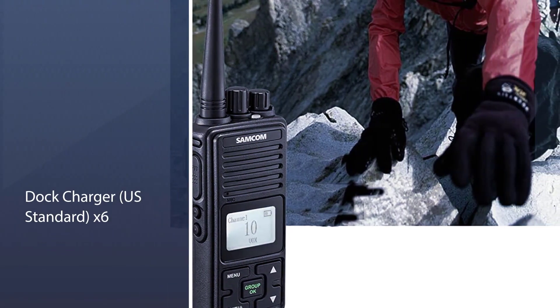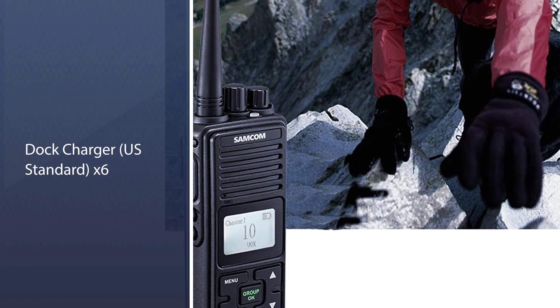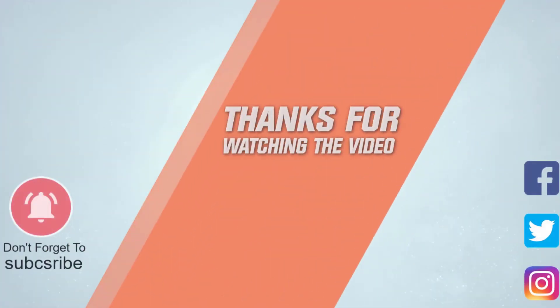The communication is clear and pretty loud. This device is portable and comes with an added belt clip. For more details, click the link in the description.